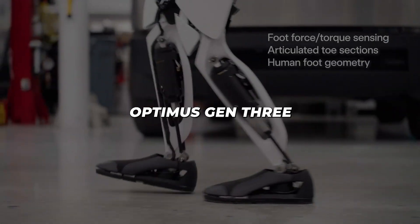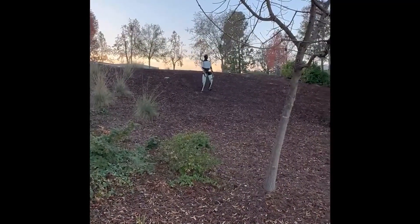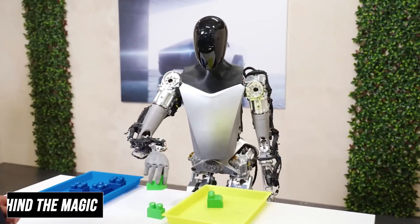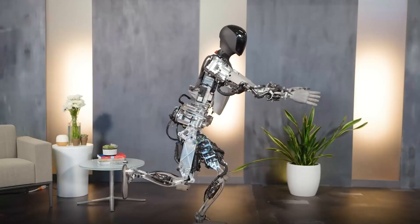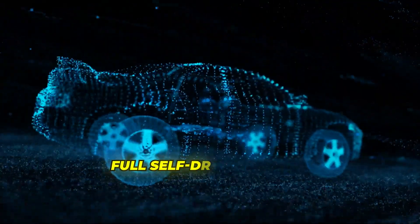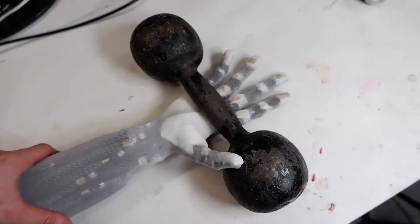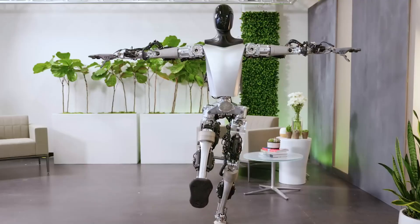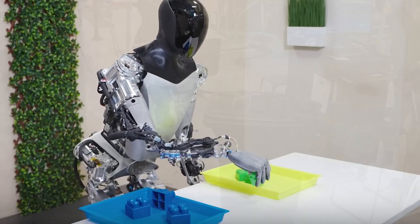Optimus Gen 3 can navigate uneven terrain autonomously. In demonstrations, the robot successfully traverses grass, gravel and stairs without any remote human control. It uses sensors in its feet to analyse ground conditions and adjusts its gait accordingly, much like how humans automatically modify their walking pattern when moving from pavement to sand. At the heart of its capabilities lies Tesla's integration of automotive AI technology with advanced robotics. The robot uses the same neural network architecture that powers Tesla's full self-driving system, adapted for bipedal locomotion and manipulation tasks, giving Optimus a significant advantage over competitors building their AI systems from scratch.